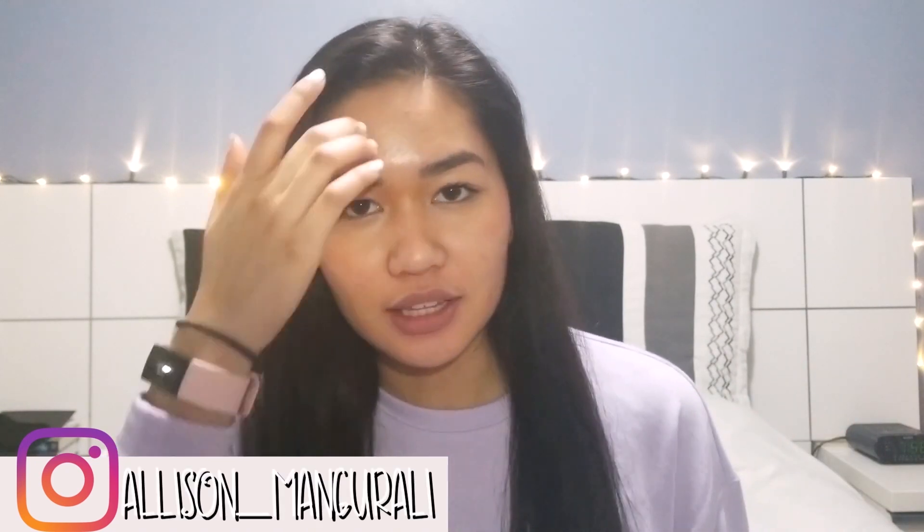Hey guys, it's Allison. So today I'm doing another review video because you guys seem to really enjoy these. You guys seem to enjoy me testing out products, so I am back with another review video. I'm not testing it out on camera just because I thought it would be a lot easier if I just do a whole review, and this time I'm actually doing a skincare review.